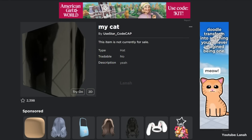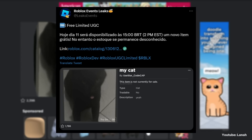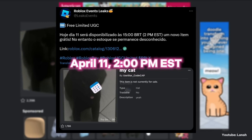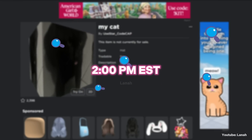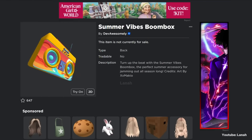Here's a tweet from a trusted account confirming that the item is free limited and that it will be available April 11th at 2 o'clock PM EST. Search on Google the specified time to know what time it is in your country. It's unknown how many copies there are. It's a nice bum box with summer vibes.